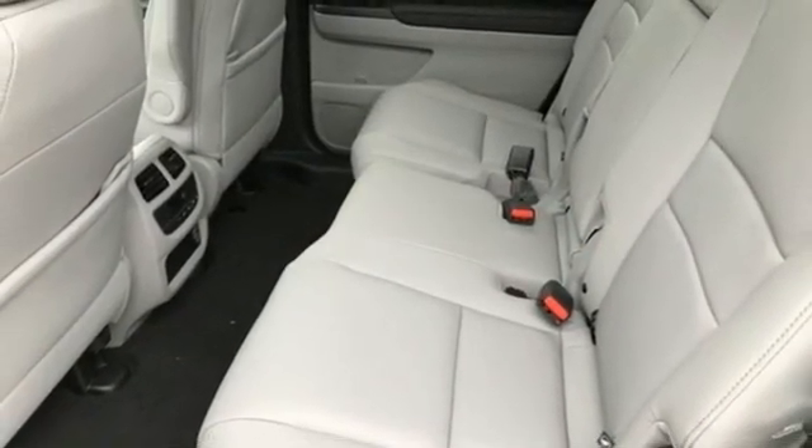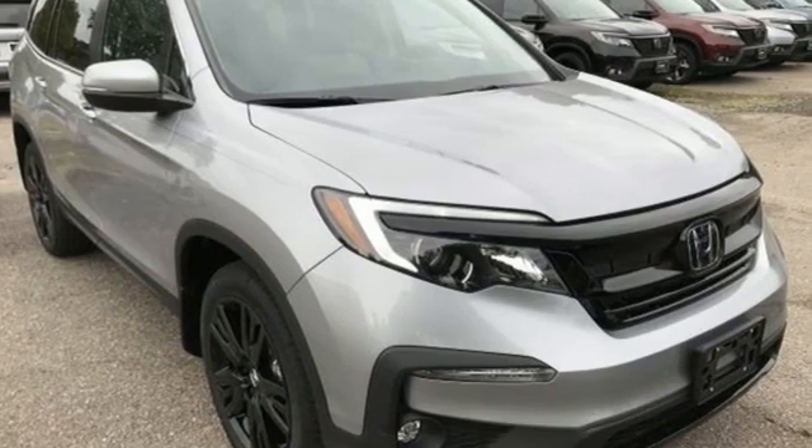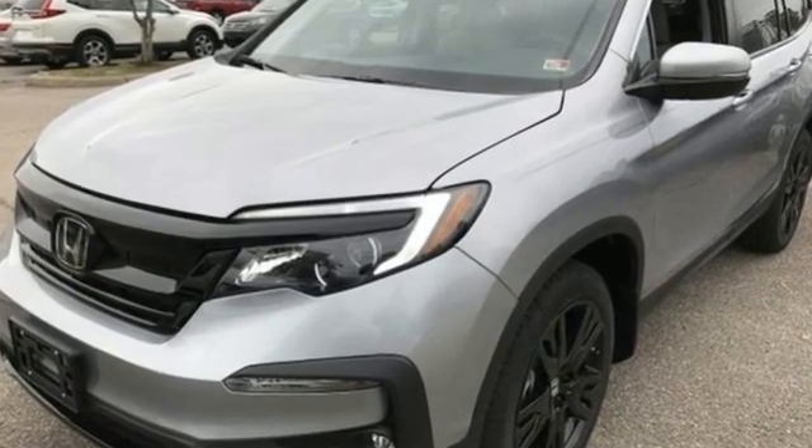Hands-free liftgate, inductive device charging, and V6 engine. It's a Honda, so longevity comes standard. See it for yourself when you take it for a test drive.